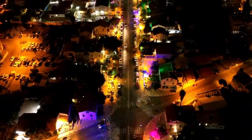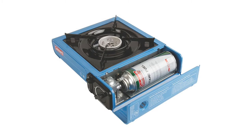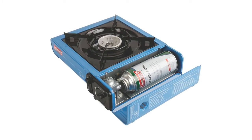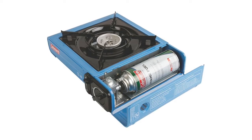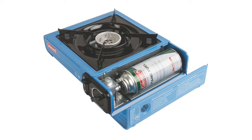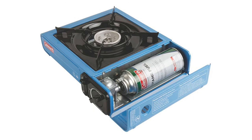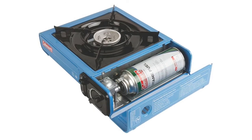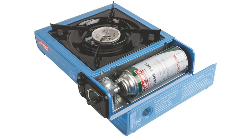Number one: Coleman Portable Butane Stove. InstaStart ignition for matchless lighting; 7,650 total BTUs of cooking power; fits up to a 10-inch pan; lasts up to 1.25 hours on high on an 18.8-ounce butane gas cylinder (sold separately). Adjustable burner gives precise temperature control and a large base offers stability for easy stirring. Durable porcelain-coated grate is easy to clean, and an aluminum burner is rust-proof for years of use.